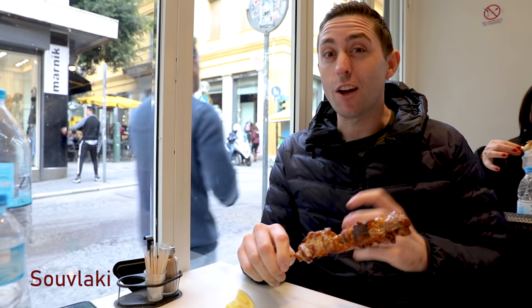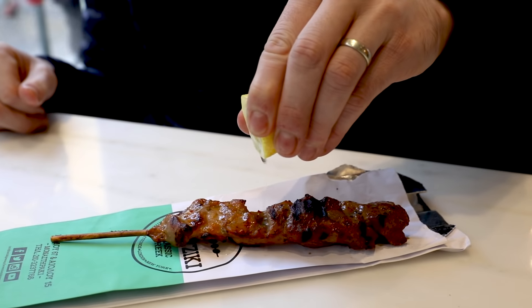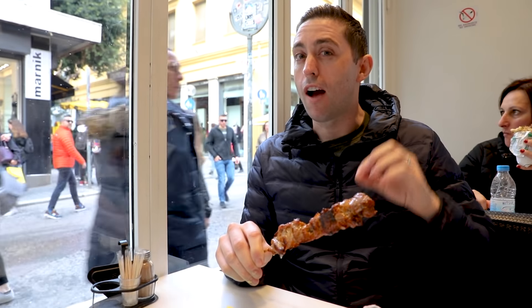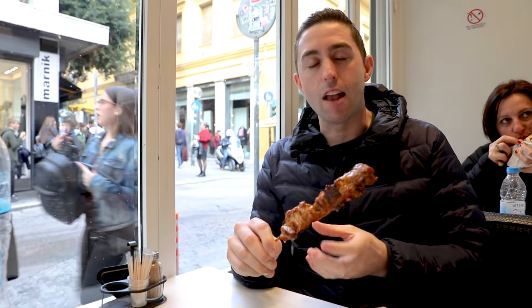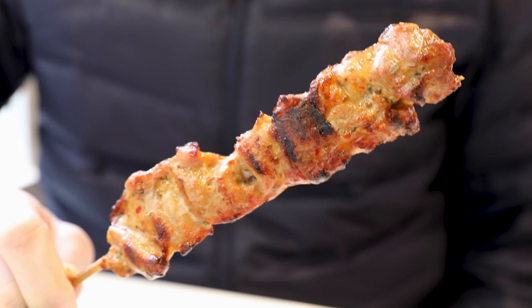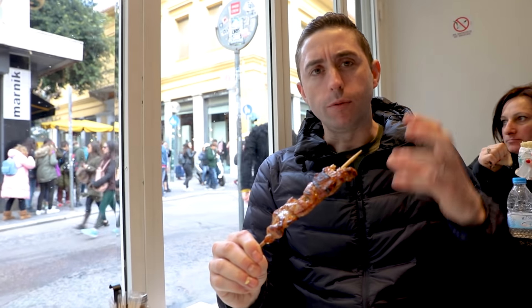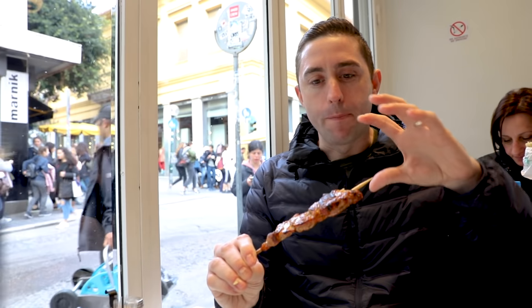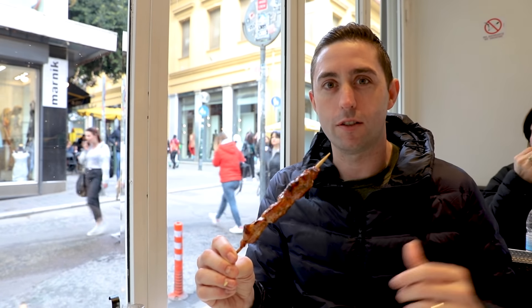Souvlaki is meat on a stick and it's packed with flavor. You squeeze on this lemon and you dig in. Pork is the traditional souvlaki so I've gone with that. Normally you would have some pita with this and wrap it up with tzatziki and all that, but I just can't bring myself to eat that today — souvlaki by itself is what I'm all about. It's so chunky and meaty, really good seasoning on there, and the lemon just adds this acidity to it. We love souvlaki — pork souvlaki in particular. Meat on the go, what is there not to love?